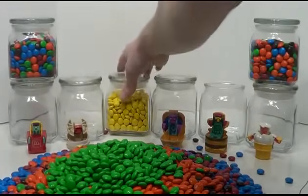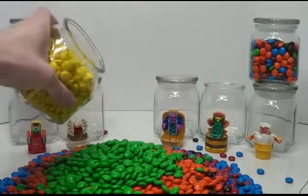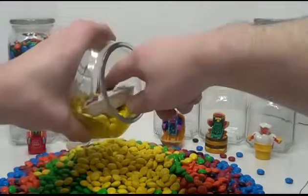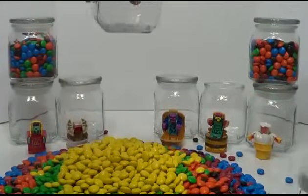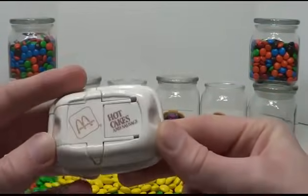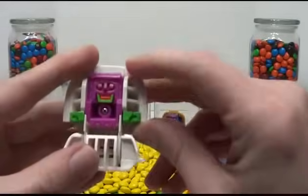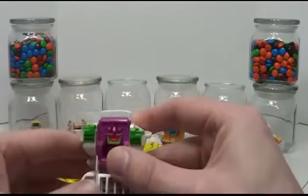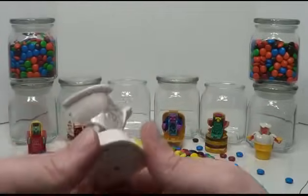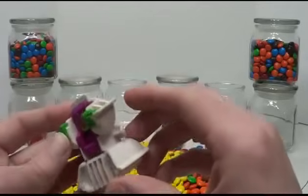Now we've got the yellow. This one got stuck — he's a big one. This is Hot Cakes and Sausage. Awesome. Let's see what this guy makes. You flip him up, there's his arms — he's got a big green smile on his face. Like I said, these guys are almost 30 years old. That's amazing.